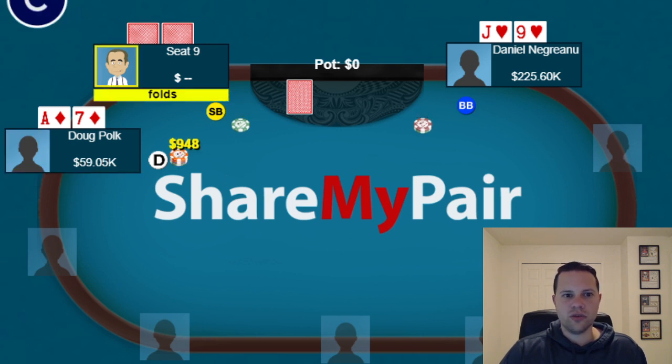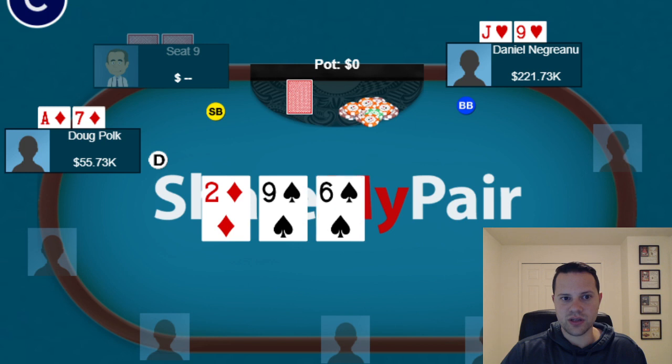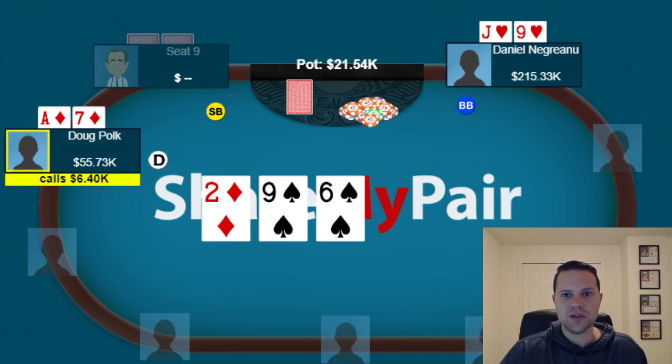Now our fourth and final hand — also the last hand of the session. Doug opens the button with a suited ace and Daniel 3-bets with Jack-9 suited. Doug calls. You can either flat or 3-bet the Jack-9 suited; I prefer 3-betting as Daniel did. And with a suited ace, you could 4-bet sometimes, but calling is fine too. The flop comes down 9-6-2 with two spades. Daniel bets three-quarters pot and Doug calls — Daniel betting top pair, Doug floating with ace-high, a backdoor straight draw, and backdoor flush draw. I like his call here on the flop.